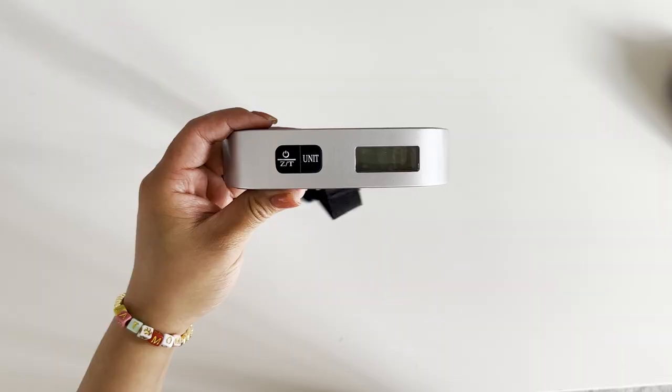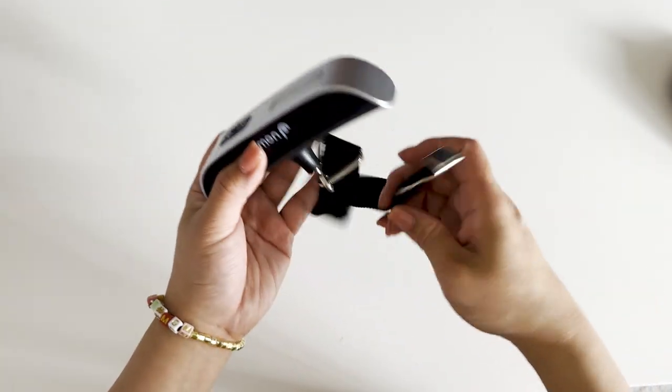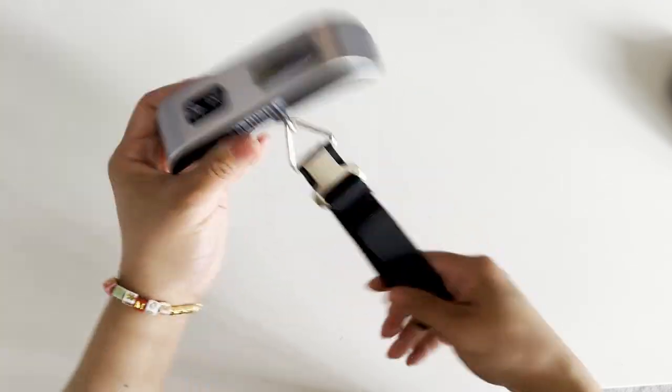If you're traveling by plane for an out-of-state convention, consider buying a portable hanging digital luggage scale. Weighing your bags is important if you want to avoid the hefty fees airlines charge for overweight bags. This luggage scale is compact and lightweight, and not only useful for conventions — you can use it for personal trips too. It's about $10 on Amazon.